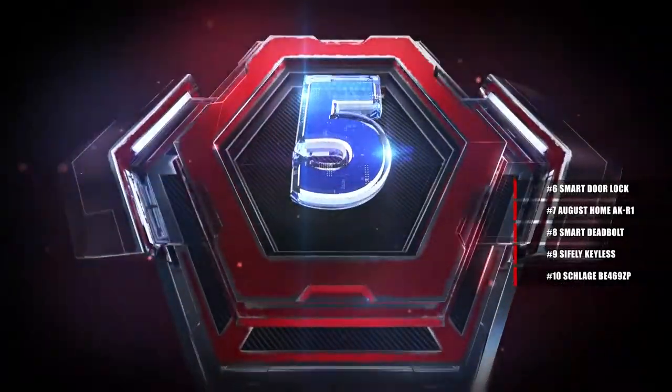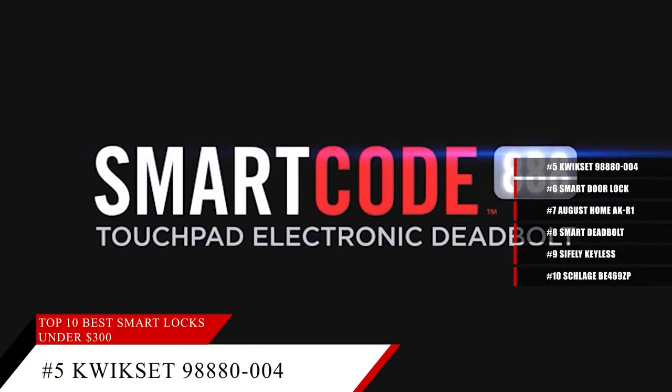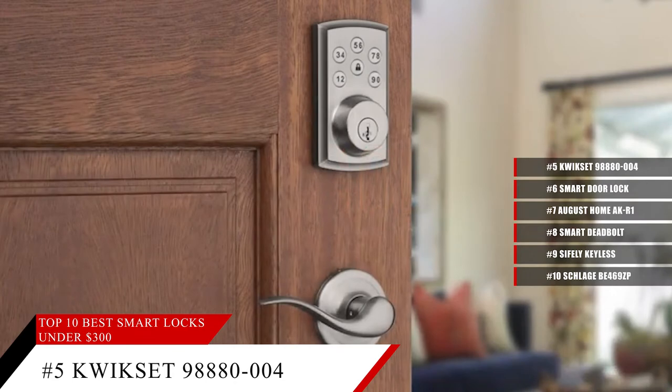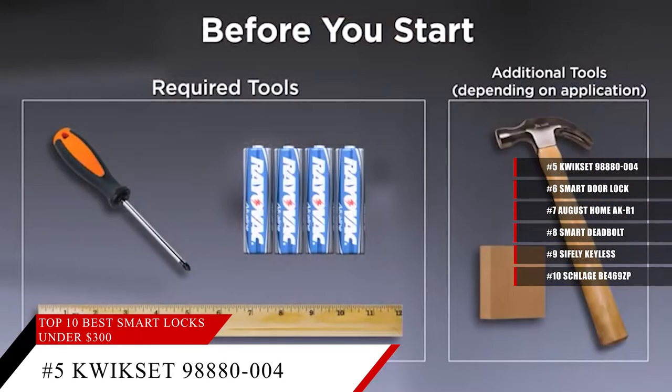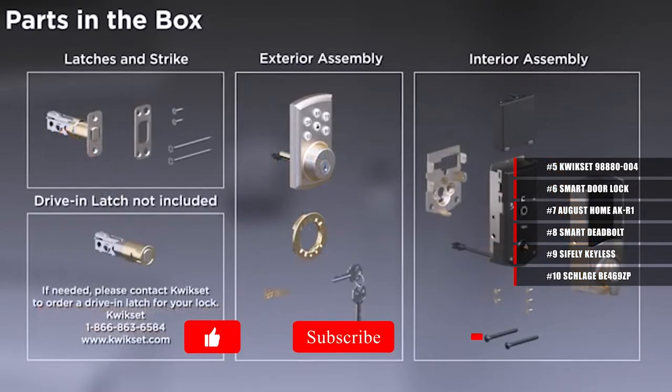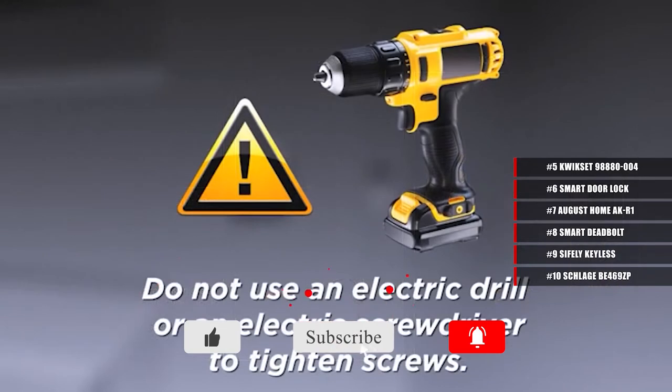Coming in at number 5, the Kwikset 98880. Lock or unlock your door from anywhere with a supporting smart home system using your phone. This lock can hold up to 30 programmable user access codes for family and guests to use at the door, so everyone can have their own unique code without knowing anyone else's.